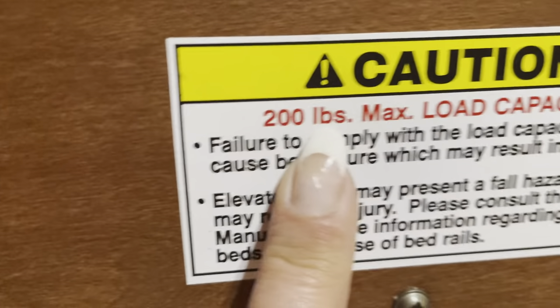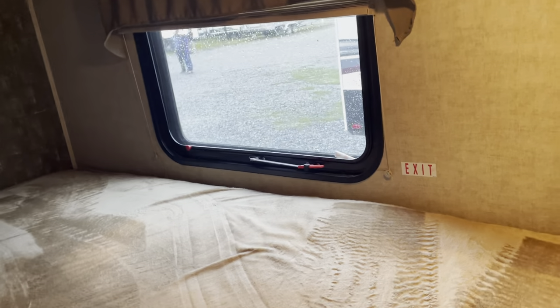We've got a couple of double bunks. These bunks hold 200 pounds each. They have windows and lights, so they have ventilation. There's an emergency exit below. And then of course we've got a little privacy screen, so the kids have some privacy.